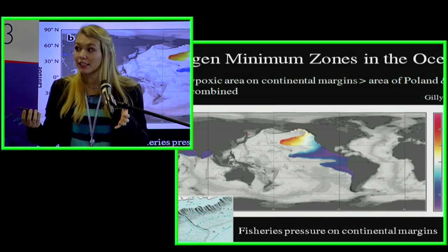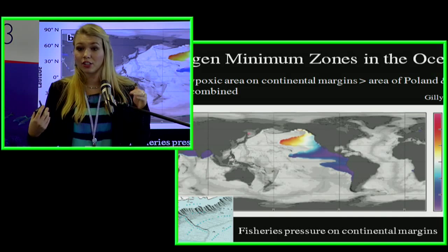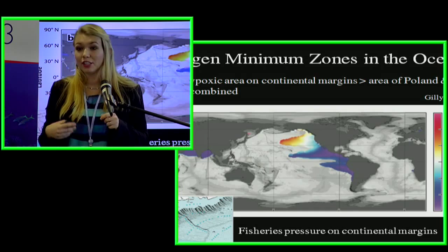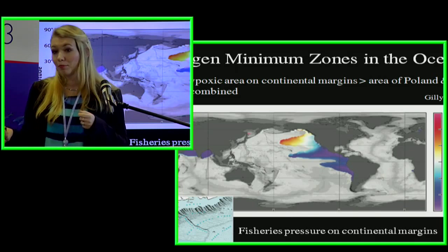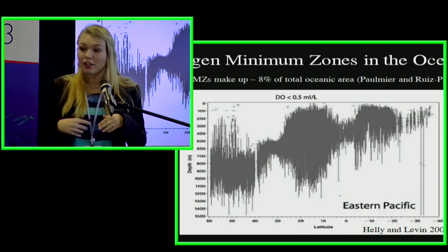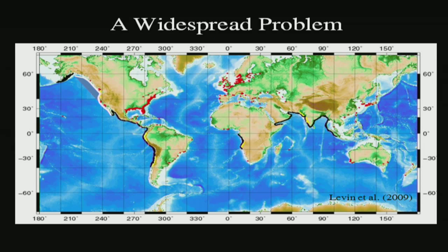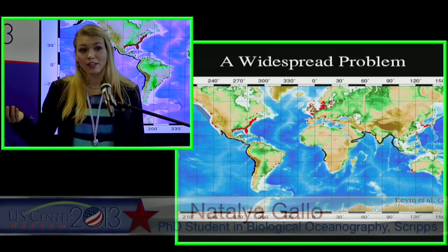Where these hypoxic zones butt up against the continental margins, they really impact our fisheries, because a lot of our fisheries target those margins. The total hypoxic area on the continental margins — many of the places we like to fish — is greater than the combined area of Poland and France. Not only are they large in area, about 8 percent of the total ocean area, but they're also very deep — you can have a thousand meters of hypoxic water that can't support most normal aerobic life. This is a very widespread problem, and most coastlines actually have a low oxygen issue.